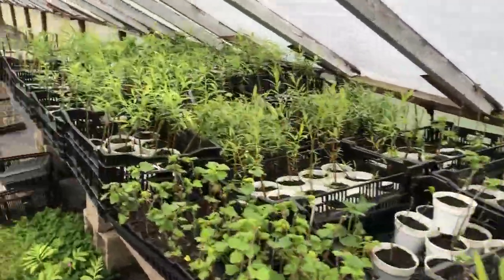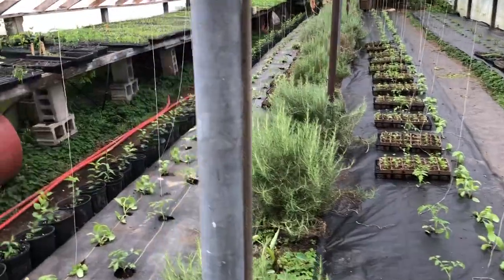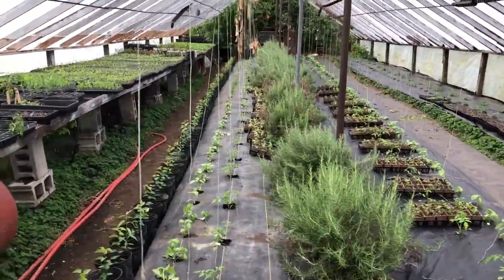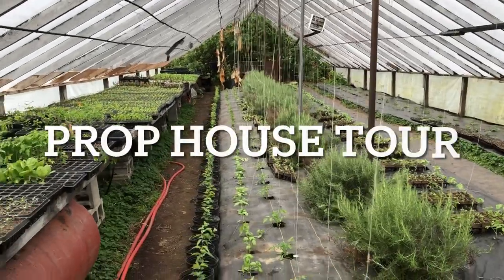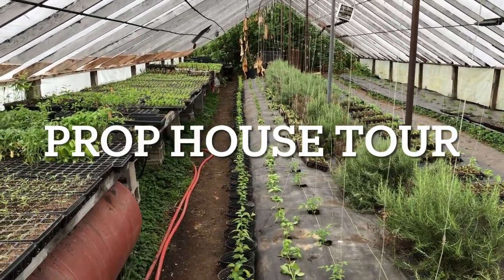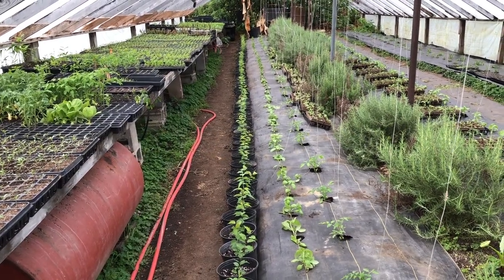These are the cuttings that are now rooting out in pots. This is the complexity of having a vegetable farm and a nursery at the same time. In this row straight ahead, we've got potted apricots which are going to be for sale shortly, and some peaches in there.